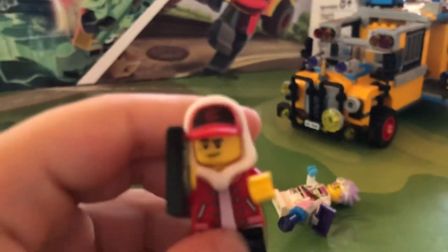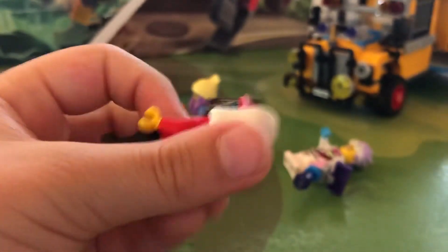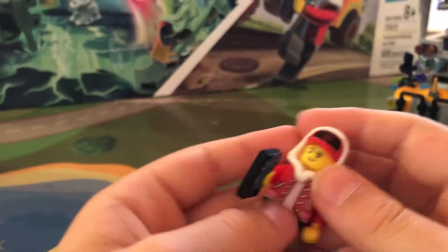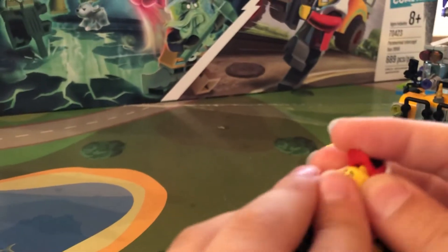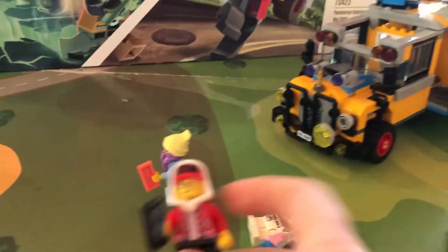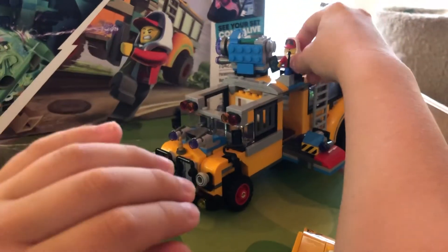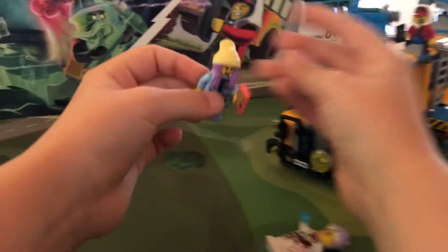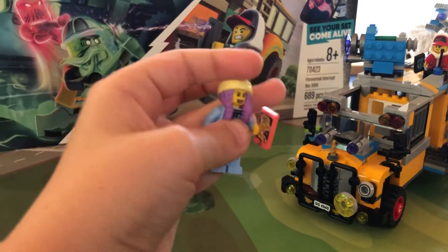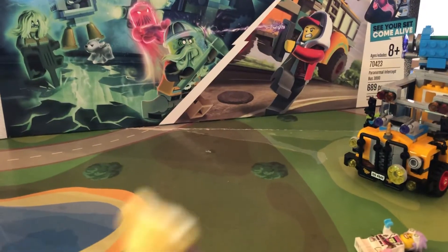This is Jack — he comes in every set. He's got the phone print I showed you in our last video a couple of days ago. He's got a different face print from our last video — a smirk and then an 'ahhh' face. He's got a sweater. And this is Parker — unlike Jack, she does not come in every set. She's got a face print, then an 'oh' face print, and she's got her phone print.